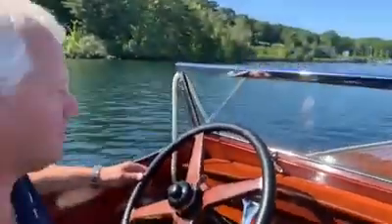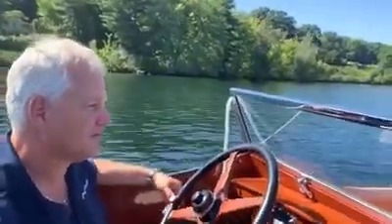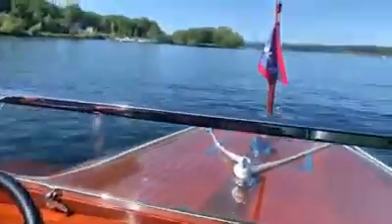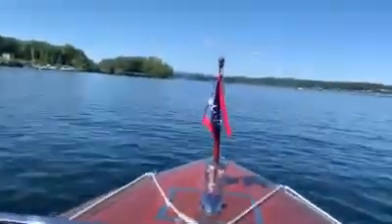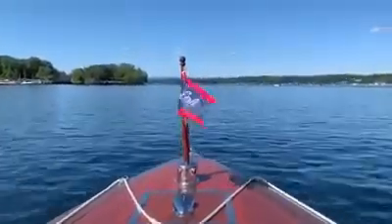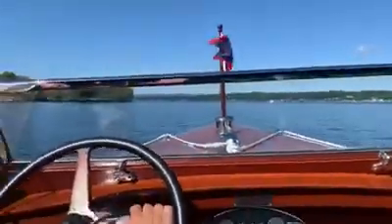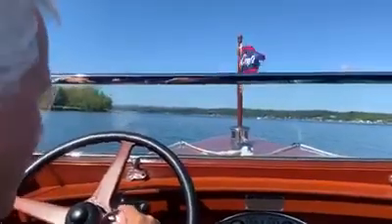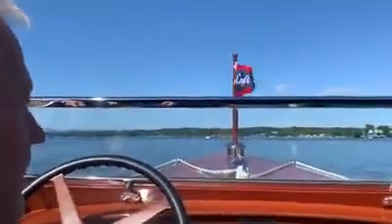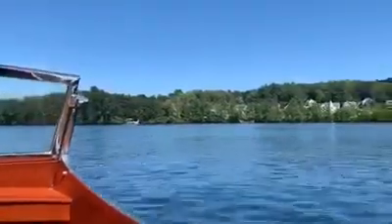I'm fortunate to have five minutes today to just take it for a quick spin. Here we go. Life is good. I'm going to make a few turns here in the middle. There's a pontoon boat on my right. We're out.